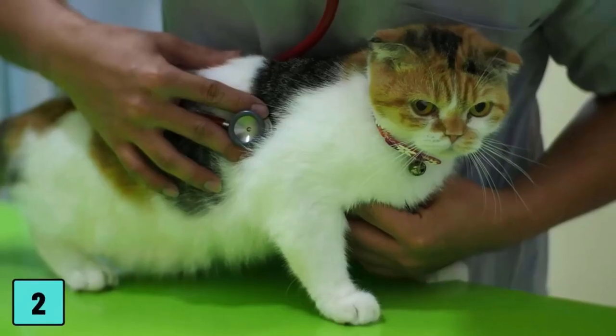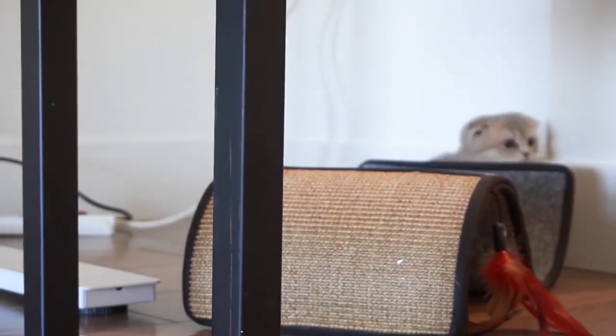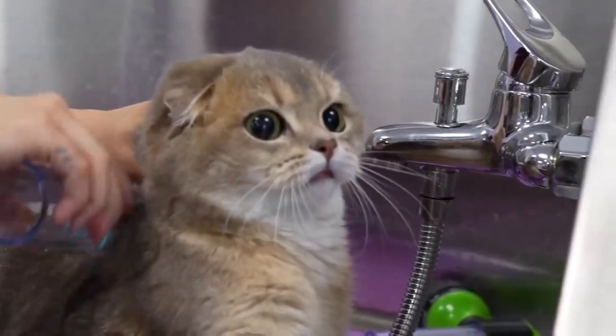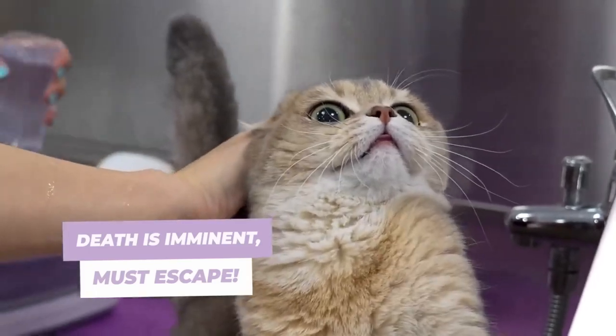Number 7: They Sit Like Humans. Scottish Folds are recognized for their pleasant dispositions and playful eccentricities. Frequently, they will raise themselves up like prairie dogs to get a better view when they hear a sound. Scottish Fold owners affectionately call this behavior the 'Buddha sit.'